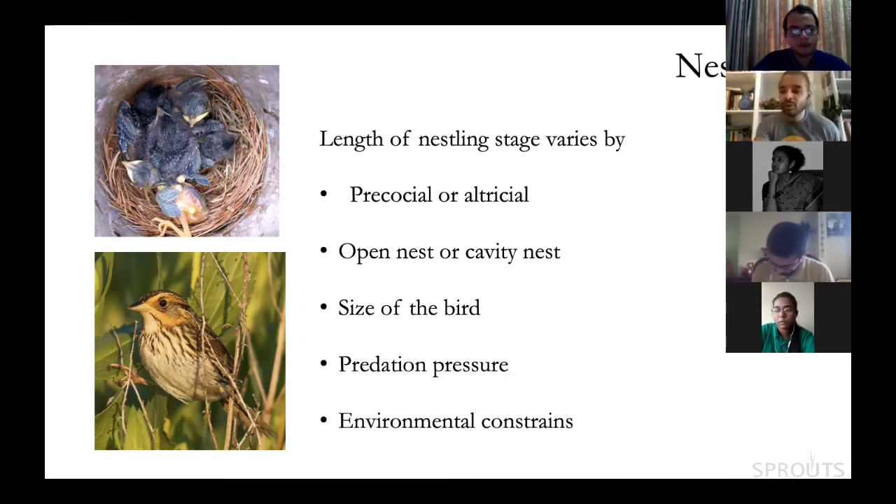Environmental constraints also shape timing. The saltmarsh sparrow is a great example: females have female-only parental care and nest in saltmarsh grass in estuaries. They must complete their entire nesting cycle — building the nest, laying eggs, raising and fledging chicks — within one month of the last spring tide, because the next highest high tide completely submerges the nest. Environmental pressure drives how quickly the eggs develop and chicks fledge.